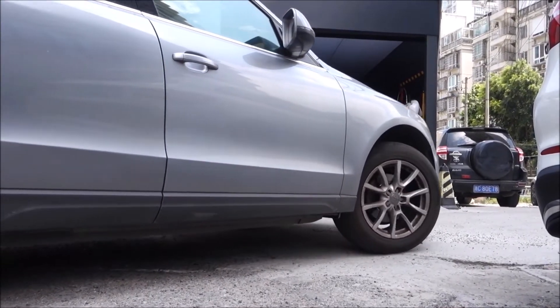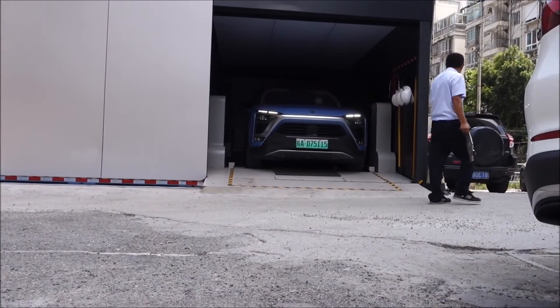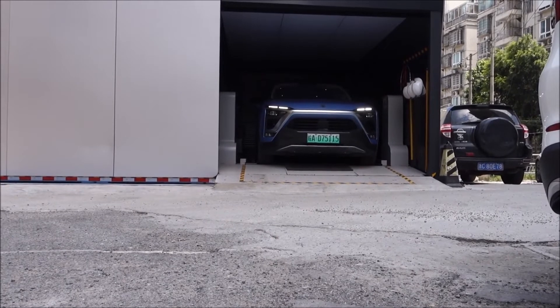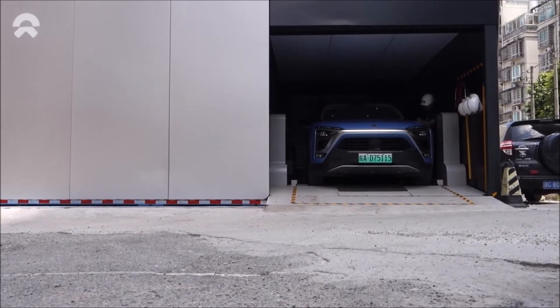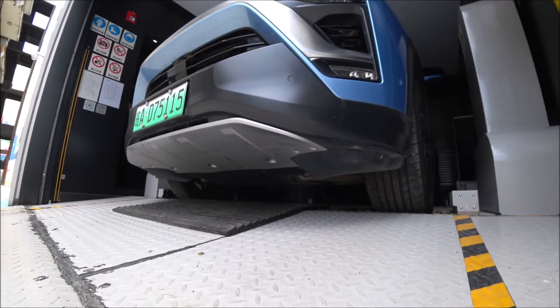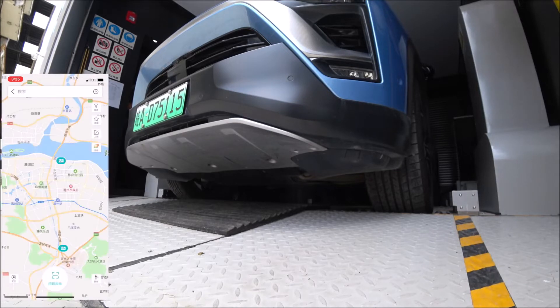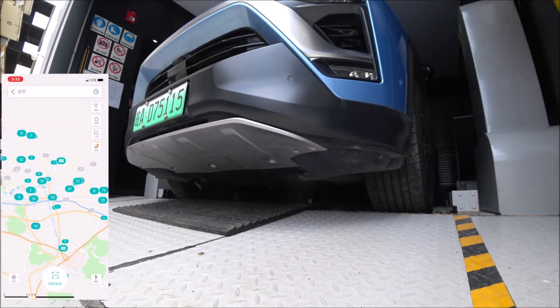In terms of availability, NIO currently has 125 battery swapping stations across 53 cities, including major cities like Shanghai and Beijing. From launch to now, they have completed about 400,000 battery swaps across those 225 battery swapping stations, which is very impressive.